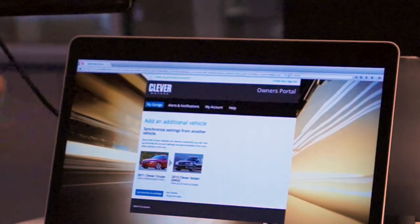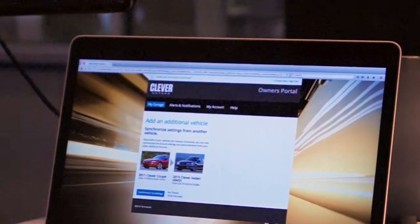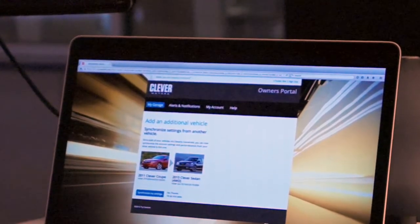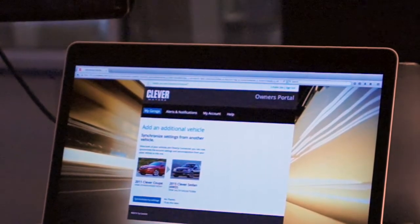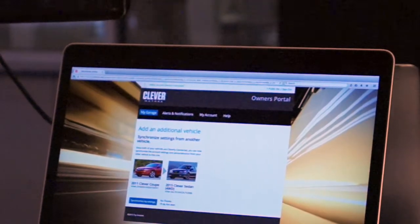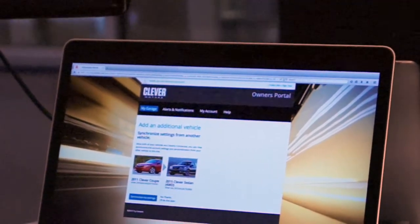Adele is going to get up from her desk and go out to her car. Because she's an existing owner of Clever Motors' vehicle, she already has our mobile application installed. She's going to use her mobile phone to unlock the vehicle. We're going to walk over here to her mobile phone.